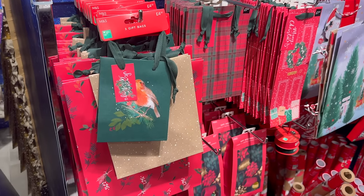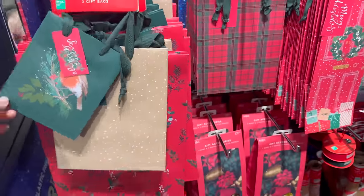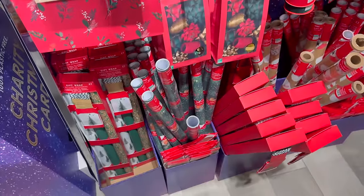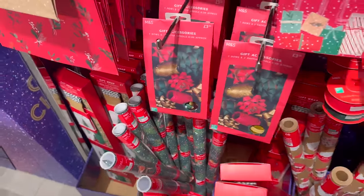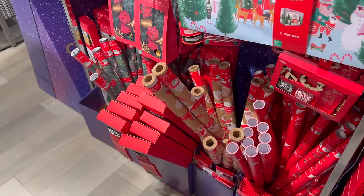They've got some Christmas wrap as well — four pound fifty for three gift bags. I like it when you get matching wrapping paper with gift bags, and then obviously you can get the bows as well so you can coordinate everything.